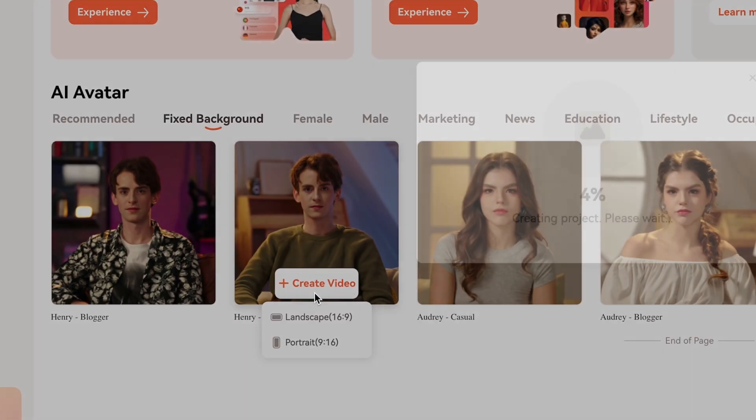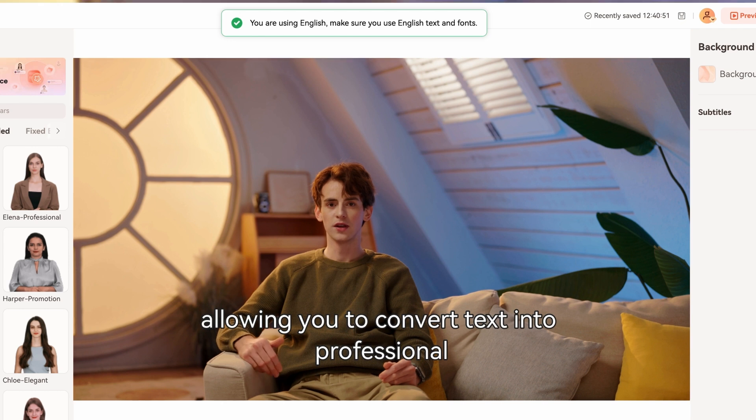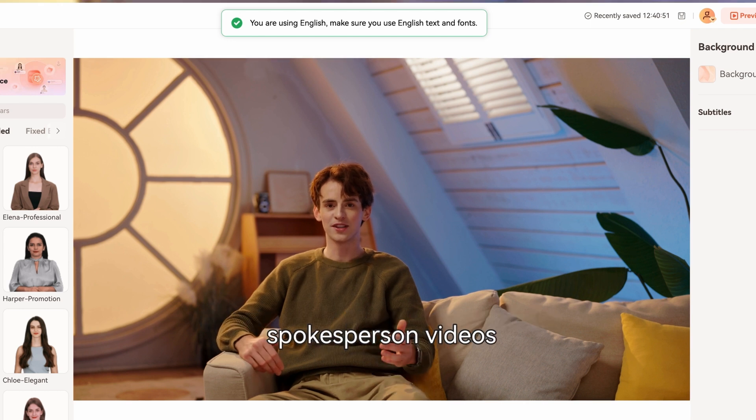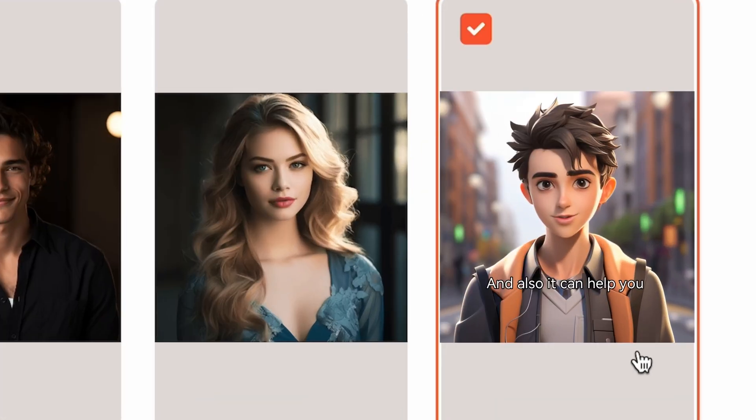In addition, Verbal offers AI digital people and talking photo features, allowing you to convert text into professional spokesperson videos. It can also help you bring your photos to life with Talking Portraits online.